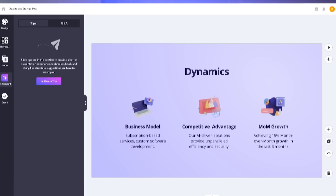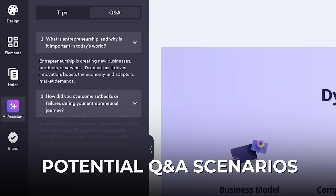Feeling anxious about taking the stage? Don't worry, we've got your back. At Dectopus AI, we've tackled stage fright head on. Our AI predicts potential Q&A scenarios, empowering you to address concerns with ease.